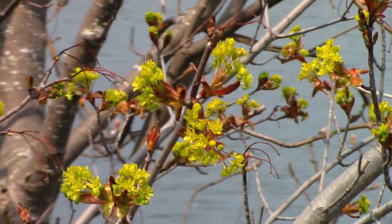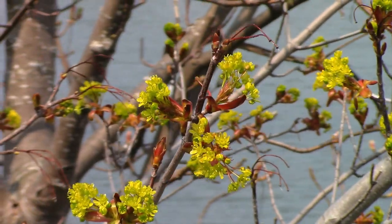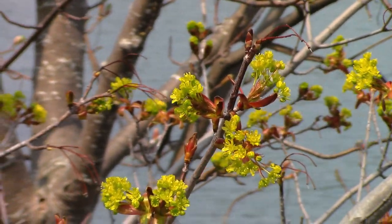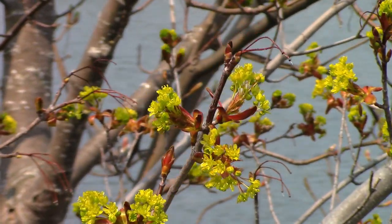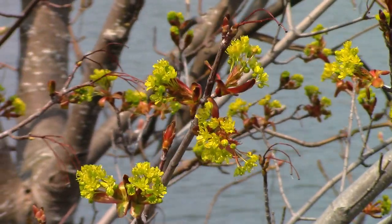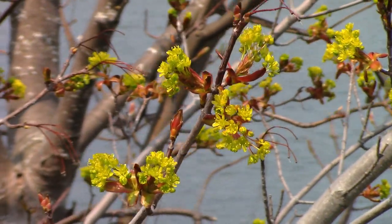Another kind of funny thing to point out is that it's actually June — it's the first week in June — and this is the amount of growth that we have on the trees right now. We're just starting to see buds. We saw the tulips earlier that were blooming, but we're pretty far behind the rest of Canada when it comes to trees actually starting to have leaves and whatnot.